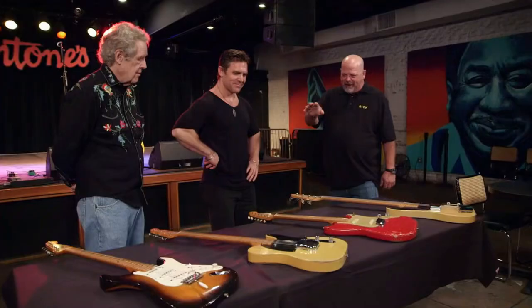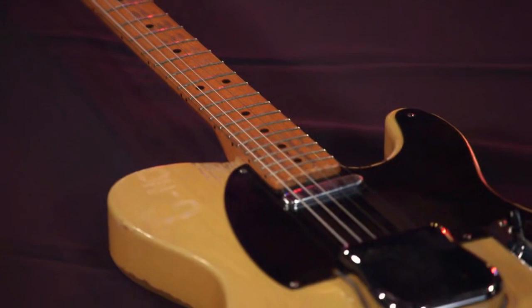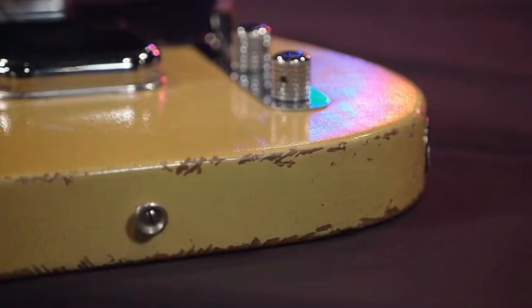And that is a Telecaster? It looks like a Tele, but it's not. It's a Broadcaster. These were the first solid bodies that Fender made — 1950. That's when they were just figuring out solid bodies. Exactly.